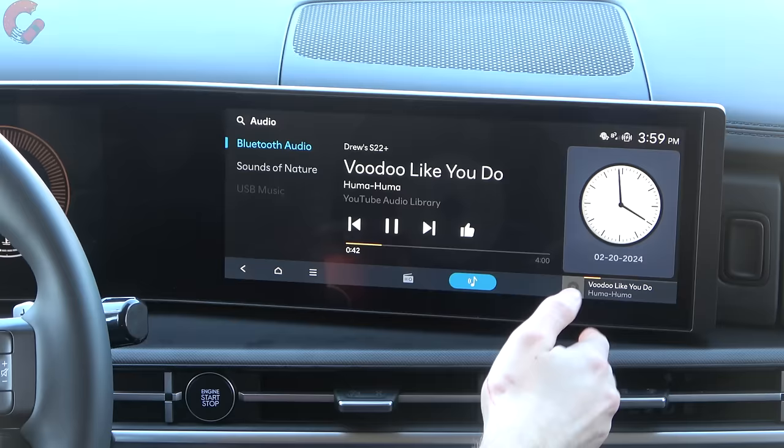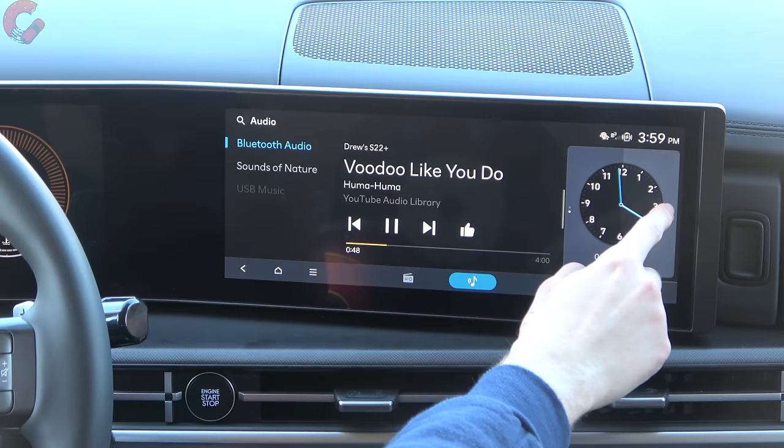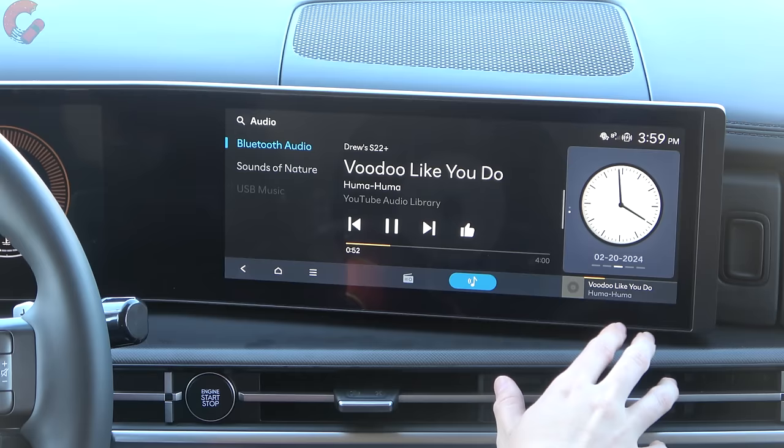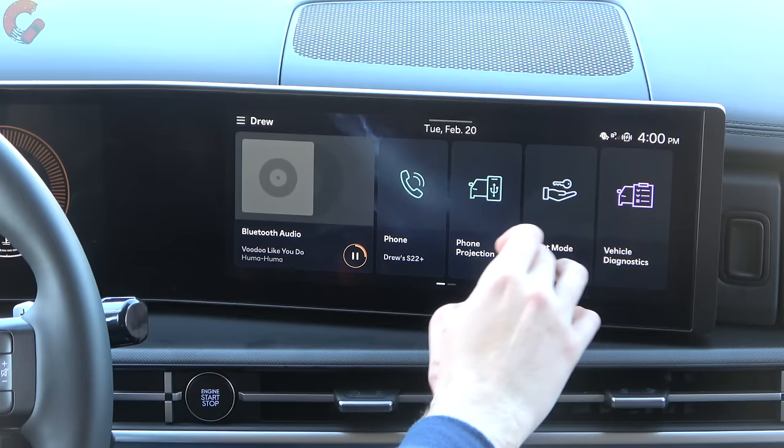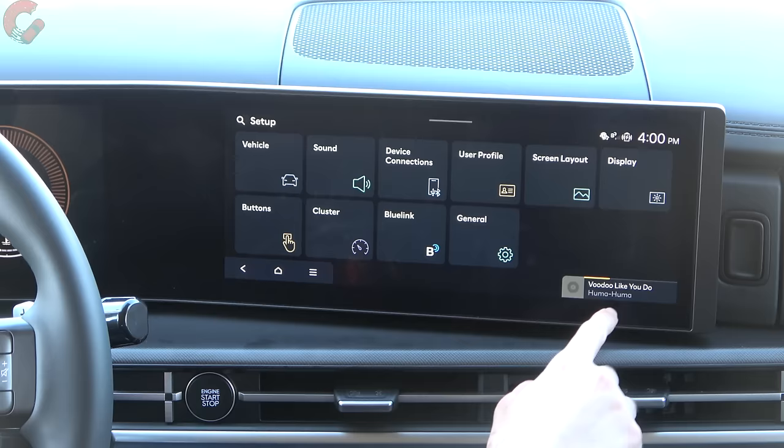On the split screen you have a clock which can be changed to several different designs. There's also a persistent button at the bottom that shows your current playing audio no matter where you are in the entire system. So if you click into a different menu like setup, you'll still see your audio playing down at the bottom.